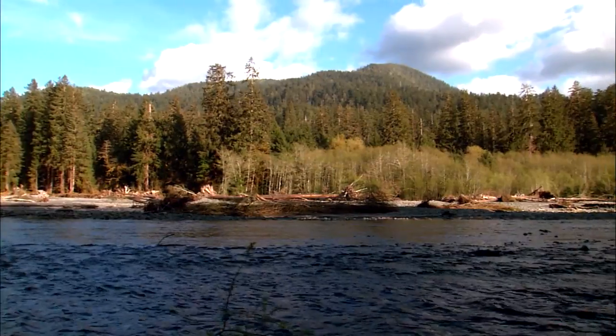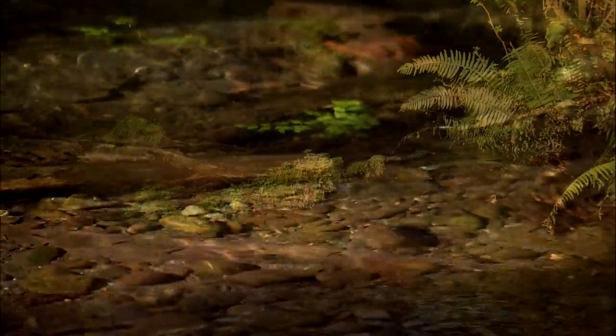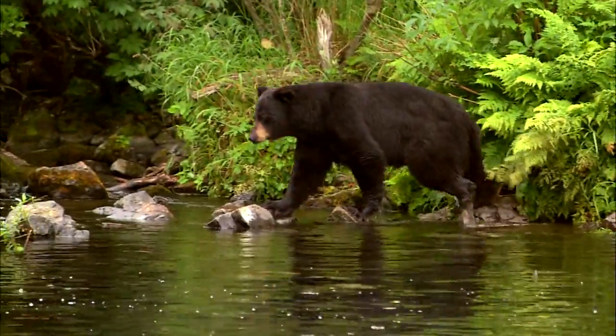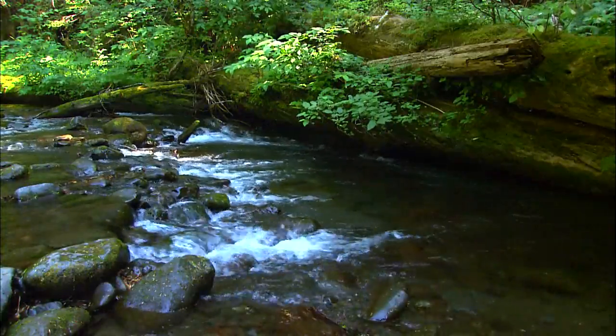We have creeks and rivers and tributaries throughout the Pacific Northwest that no longer have salmon. The water, the birds, the bugs, the wildlife, the trees — salmon affect every single part of that ecosystem.